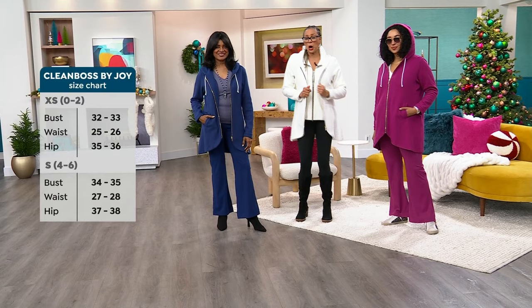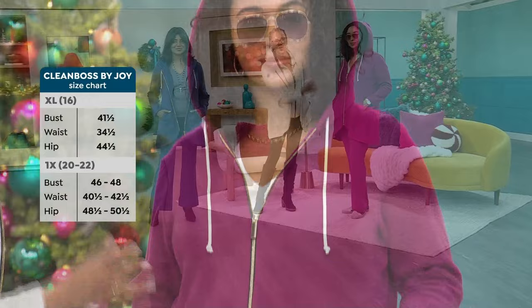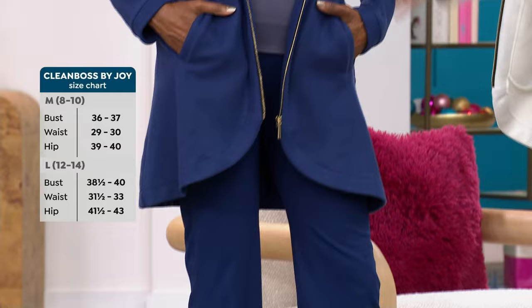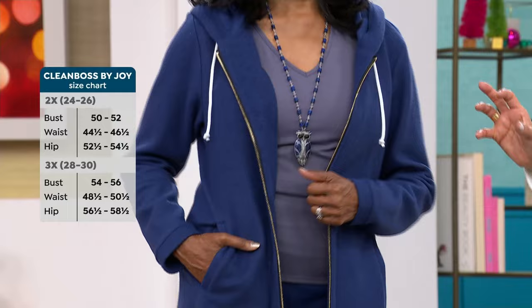Throw your keys, lip gloss, or gift card in there — go to dinner, brunch, or travel, whatever you need to do. The pockets sit at the right placement. It's a gorgeous magenta color that looks great on any skin tone and all ages. It covers the bum — like a car coat — without being too much. You can go from casual to a fancy lunch or wonderful dinner; it almost has a blazer feel with all the comfort of a favorite sweatshirt.